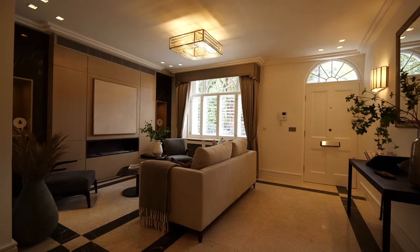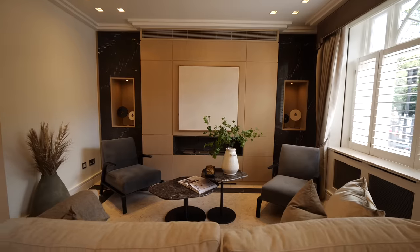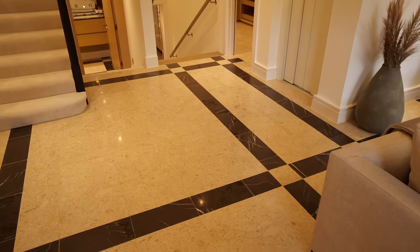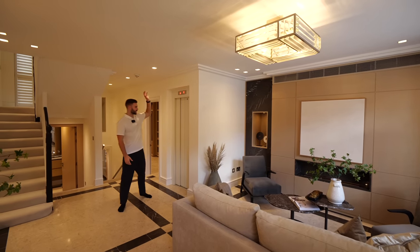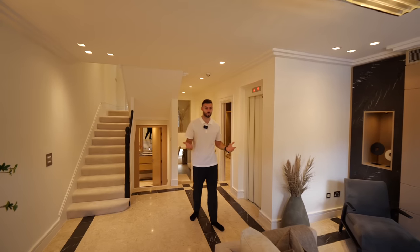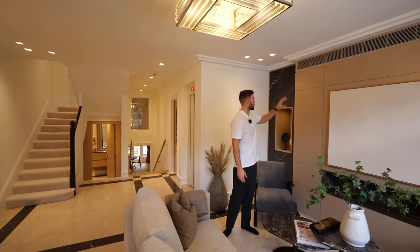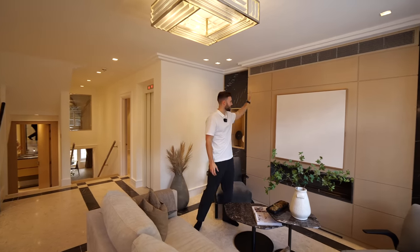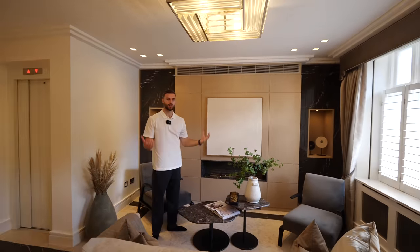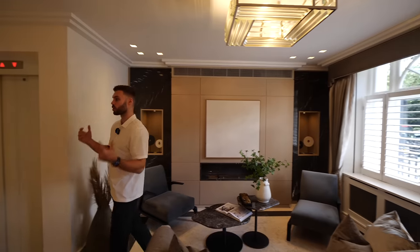The entrance here on the ground floor makes a statement as soon as you come in. It's recently been refurbished by M Design and the team have done an amazing job. We have the stone flooring with the dark marble insets in the floor. This is your welcome reception area — we have the feature wall with the black marble and a wood piece here with the fireplace in the centre, a very cosy place to invite your guests in, with a beautiful window design.